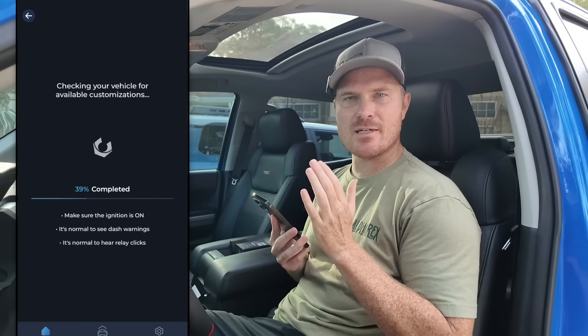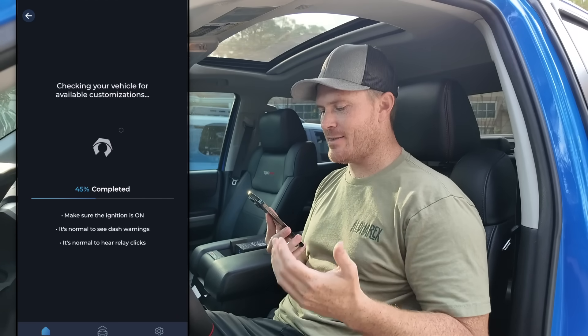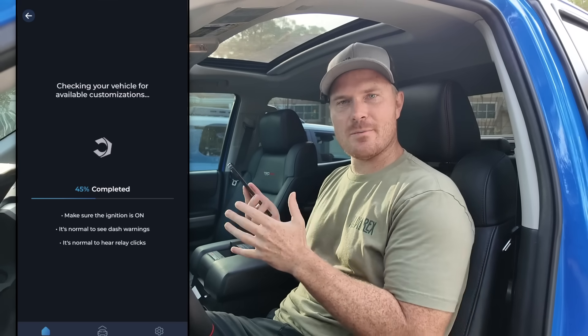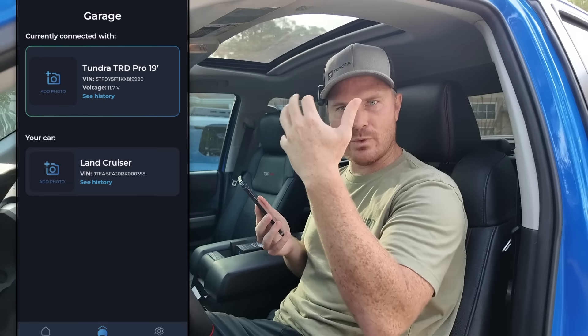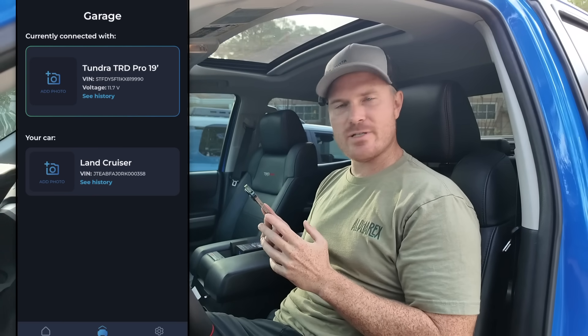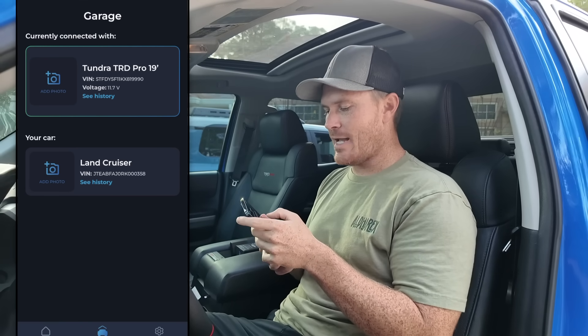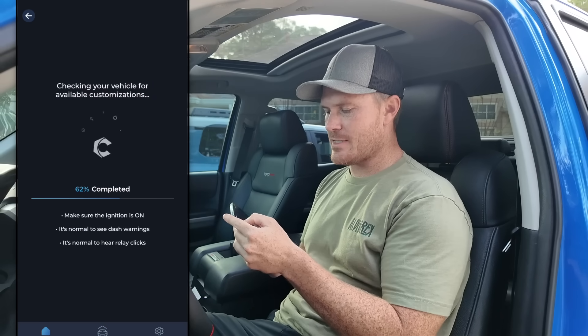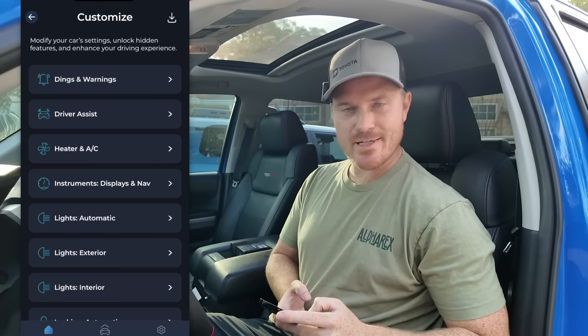This is what I kind of skipped over on the Land Cruiser — once you go into it, it's a little bit of a slow process because the Carista Evo device is reading everything off your ECU, checking the vehicle for available customizations — everything Toyota has hidden in the background that really only they could do with their computers. In the garage, I was able to read the VIN and everything off the Tundra and set it as Tundra TRD Pro 2019. Now it's selected and loading everything available for customization.